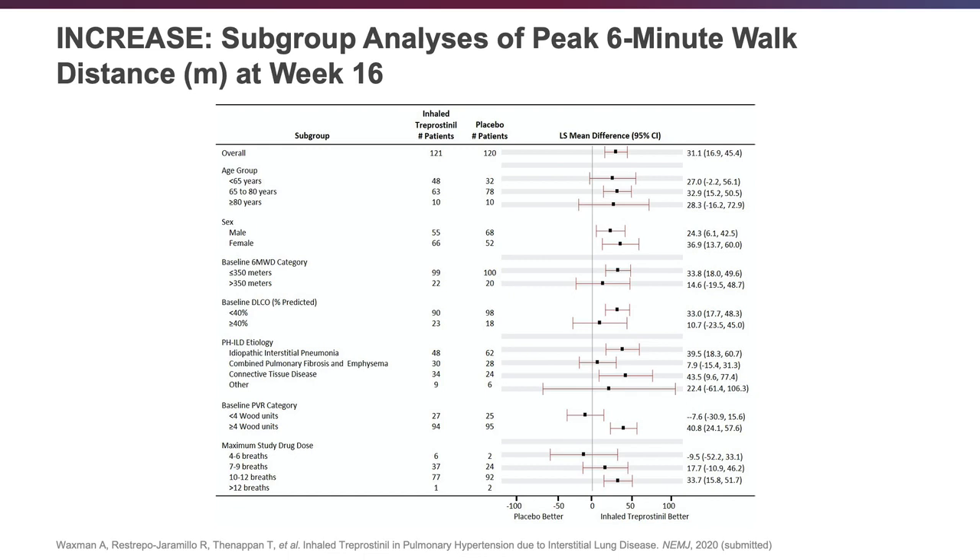This is a forest plot examining different subgroups from the INCRE study, and everything is to the right of the line of unity — no particular group had more or less benefit. Notably, patients who walked less and those with a lower DLCO had a more robust response, likely reflecting greater pulmonary hypertension burden. This is also seen in the PVR subgroup, where patients with PVR greater than four Wood units had a more robust response. There is also a clear dose-response effect: patients achieving only 4–6 breaths four times daily did less well than those reaching 7–9, and the best outcomes were in those achieving the target dose of 10–12 breaths four times a day.